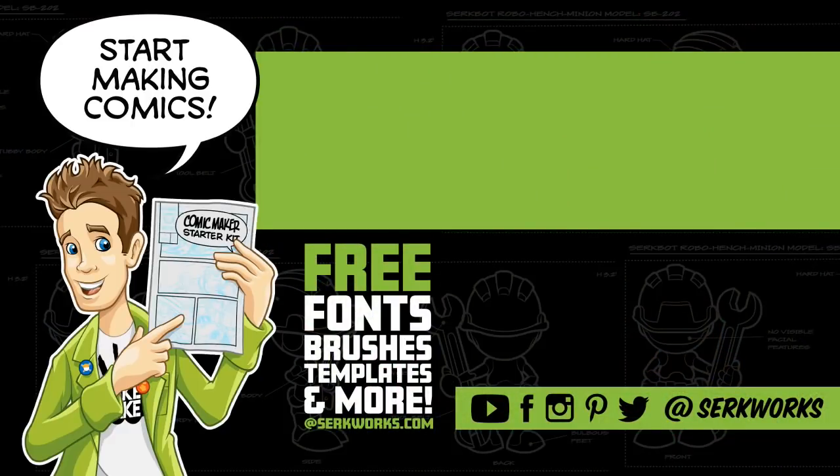Hey, thanks for watching. If you like what you saw and want to see more, hit that subscribe button. You can also follow me at CirqueWorks on social media. Do you like making comics? Go to CirqueWorks.com and pick up the Comic Maker Starter Kit — it's packed full of fonts, brushes, templates, and more, and best of all it's totally free.